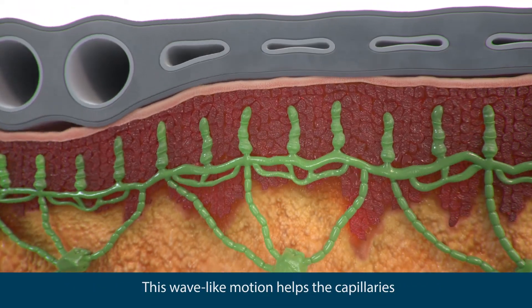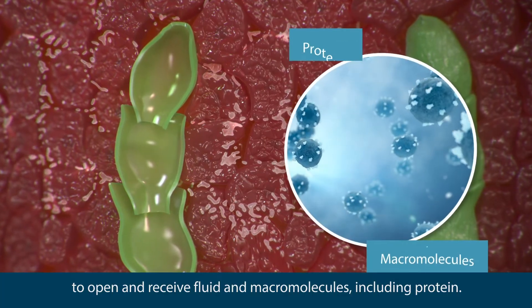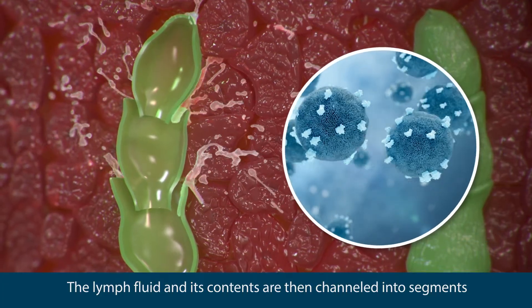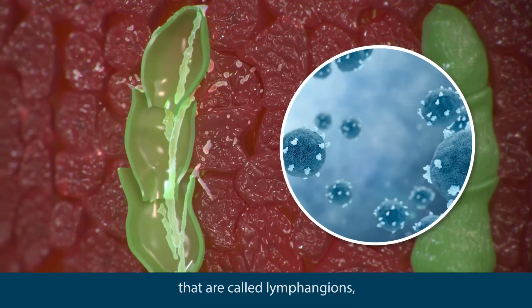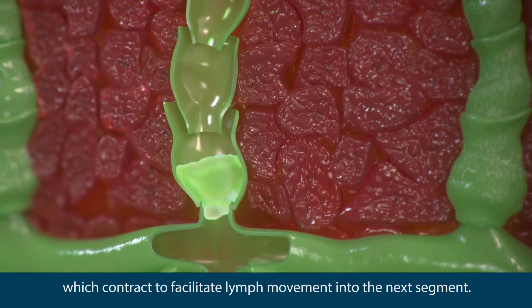This wave-like motion helps the capillaries to open and receive fluid and macromolecules, including protein. The lymph fluid and its contents are then channeled into segments called lymphangians, which contract to facilitate lymph movement into the next segment.